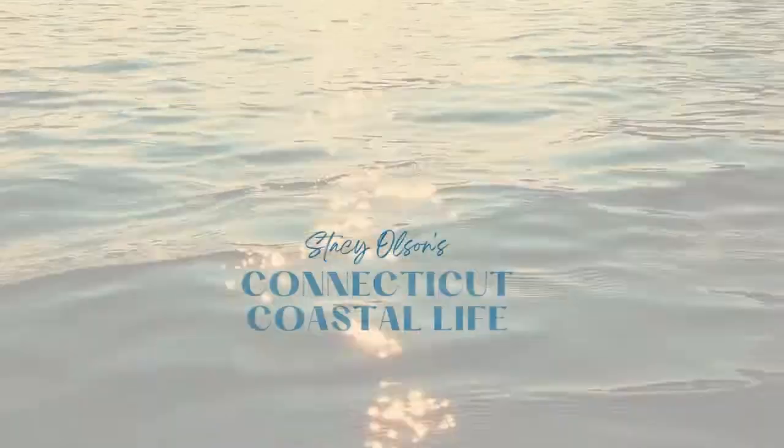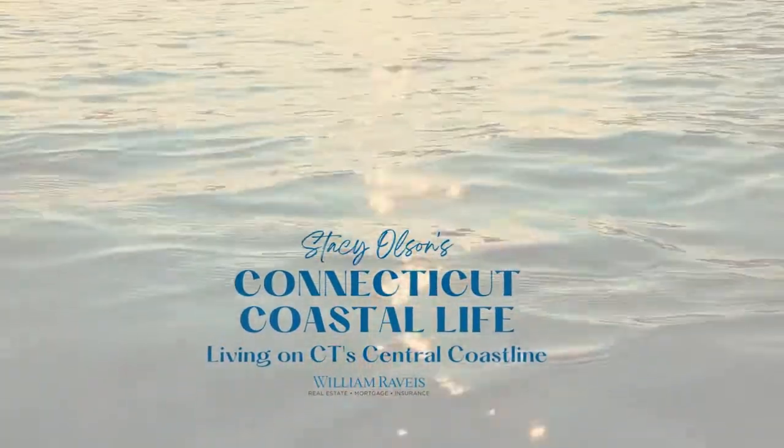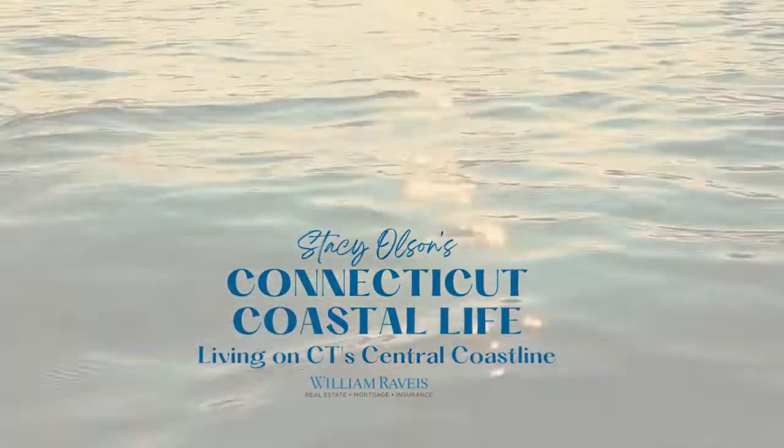Downtown Milford is a great way to spend your afternoon or your evening. There are plenty of things to do down there and I'm going to tell you all about them. Hi, I'm Stacey Olson with the Valentini team at William Ramis Real Estate, and on my channel I'm going to tell you everything you need to know about living on Connecticut's coast.